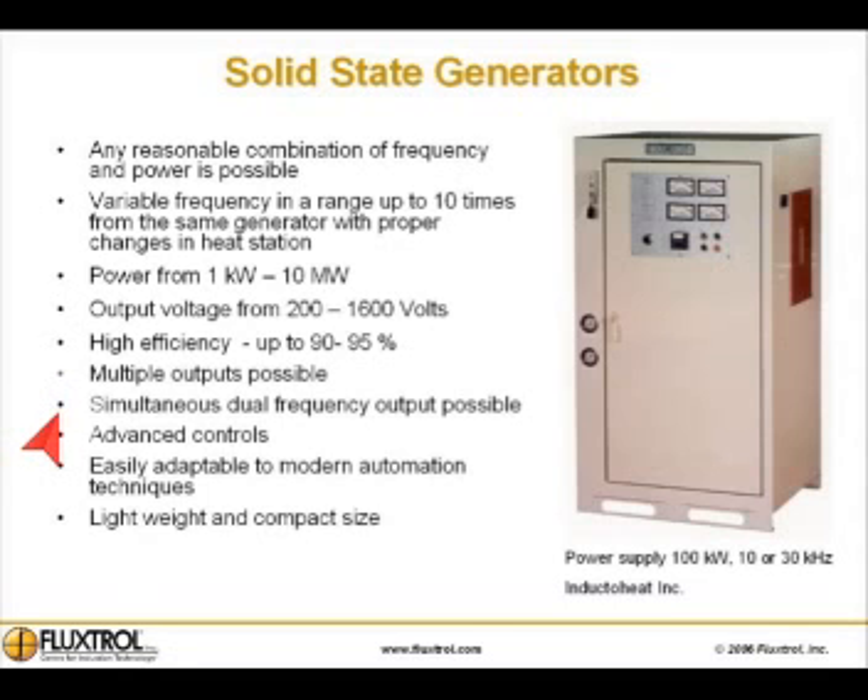Multiple outputs are possible. Simultaneous dual frequency output is possible in special machines. Advanced controls can be implemented. Solid state generators are easily adaptable to modern automation techniques and offer light weight and compact size.